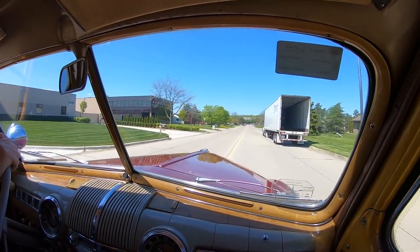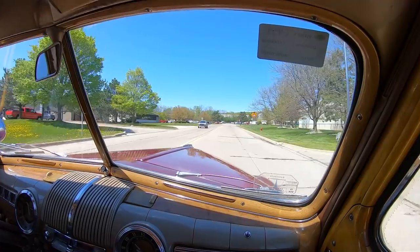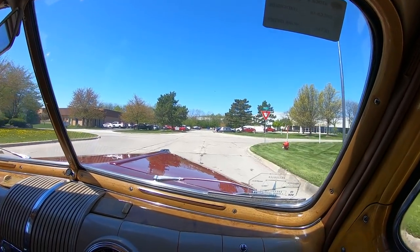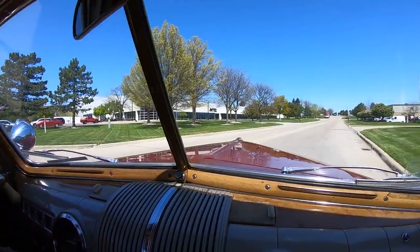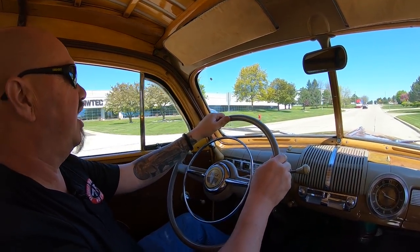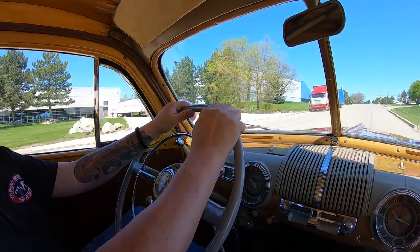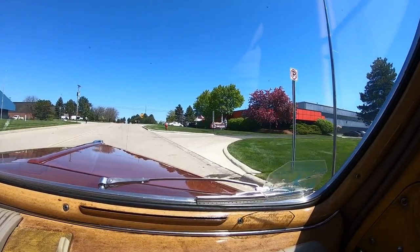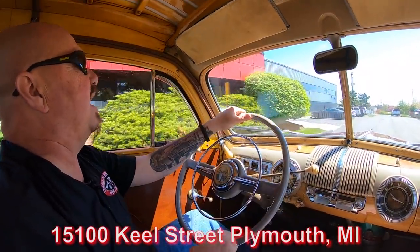If you'd like to drive out on a Saturday, we're here till three o'clock — we just ask that you give us a call and let us know you're coming, because we do have about 80,000 square feet of storage and well over 200 cars in storage. We may have to move a few cars around to get your favorite car out so you can take a look at it. We're always bringing in new inventory, got new cars coming in daily. We're at 1510 Keel Street. We're going to get this Woody Wagon up in the air for you right now.